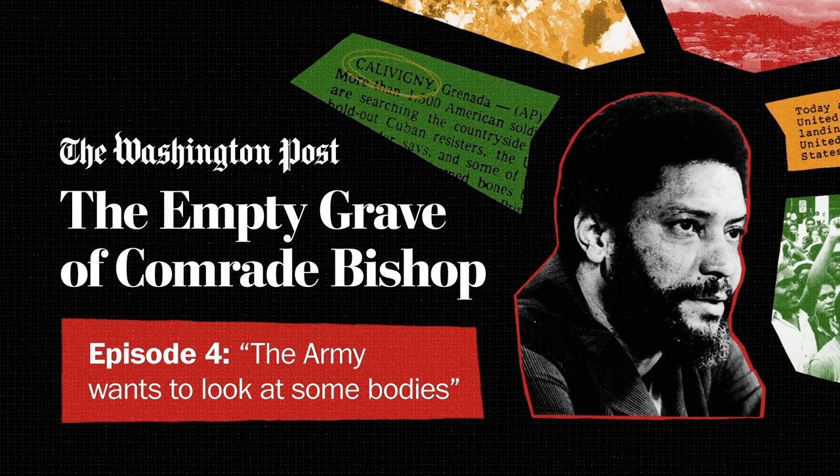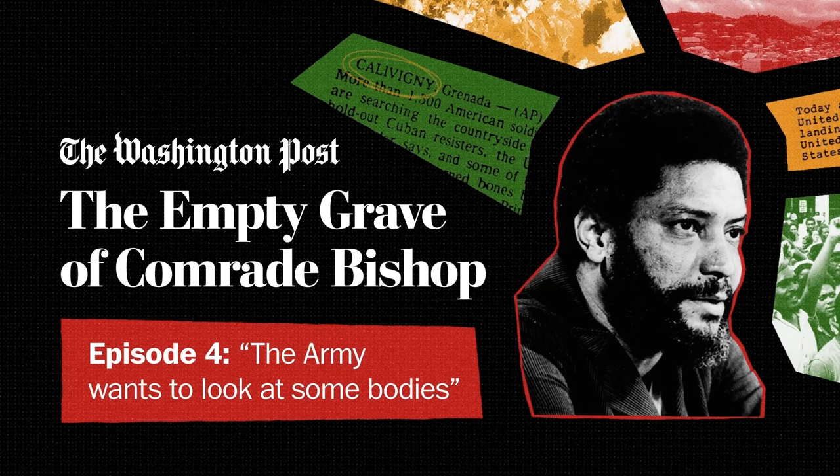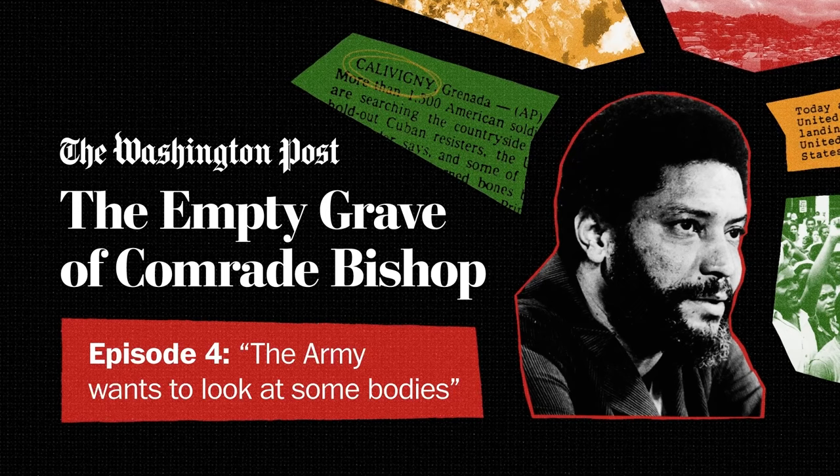If you say 'the Grenada 17' in Grenada, most people know who you're talking about. It's a shorthand for the group of people convicted for the killings of Maurice Bishop and his supporters. Most were originally given the death sentence, but their sentences were commuted. Through an appeals process and compassionate release, all 17 were allowed to go free — that happened over a decade, between 2000 and 2009. Many of the 17 are still living, but not everyone we reached out to agreed to talk.